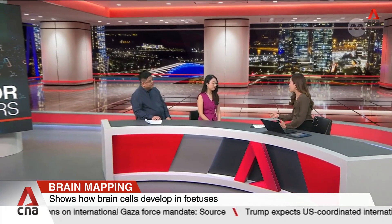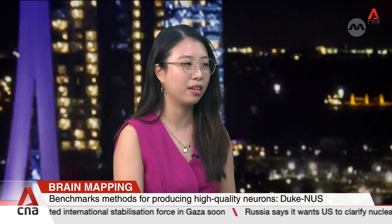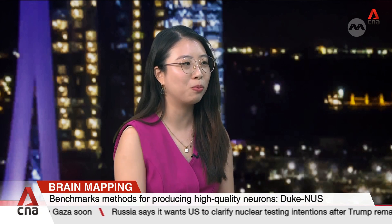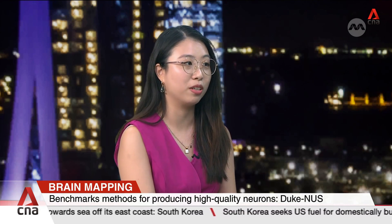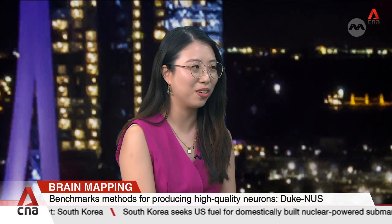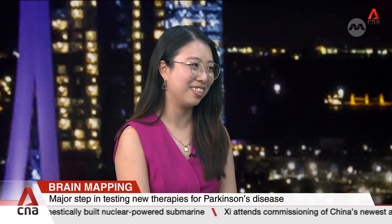Are there other brain disorders this map has potential to help treat? Definitely, because our brain atlas is not limited to one specific region like the midbrain or the cortex — it covers all different parts of the brain. Different types of neurological studies can use this atlas. For Parkinson's, we are interested in dopamine neurons. For Huntington's disease, they might be looking at neurons that make the neurotransmitter GABA, in a different part of the brain. Even psychiatric diseases like schizophrenia will also look at dopamine, but in a different part of the brain. So there's a lot of potential for applications.